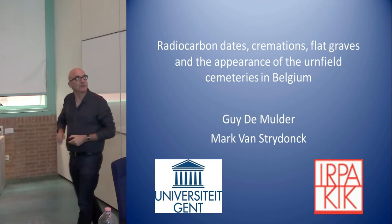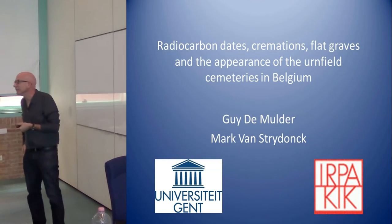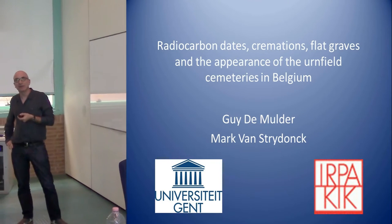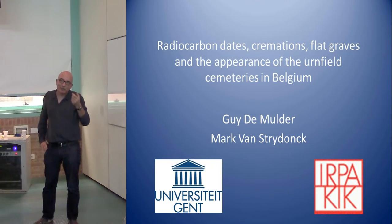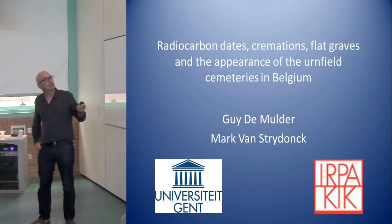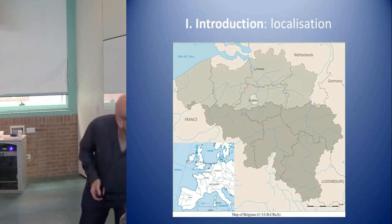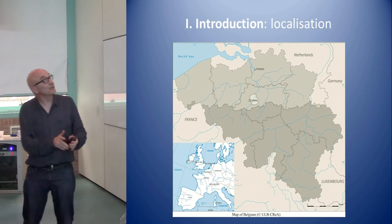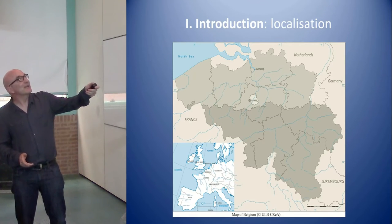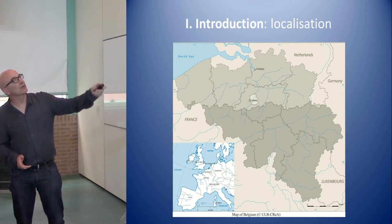I will pick up the story from this morning from Jacomo, who was talking about urnfields and cremations in southern Europe. Moving up to the north, it's getting a bit more complicated. Here is a map of Belgium. For one part you see our language border, but there's also a soil border, with mostly sandy soil in Flanders.